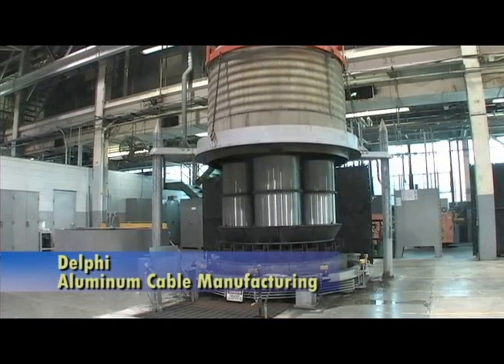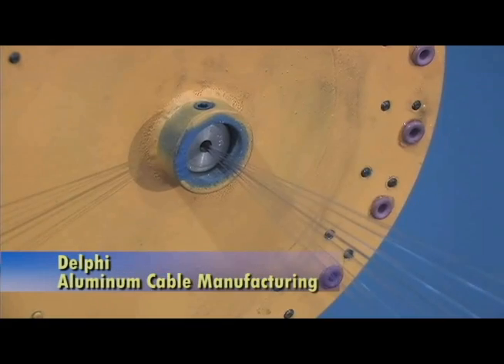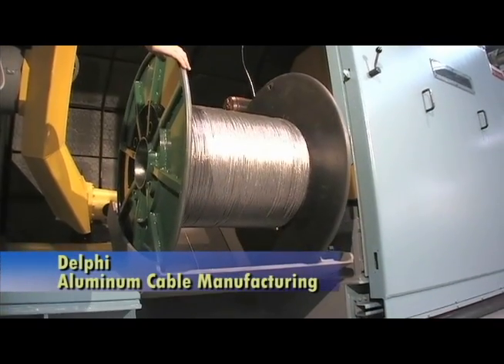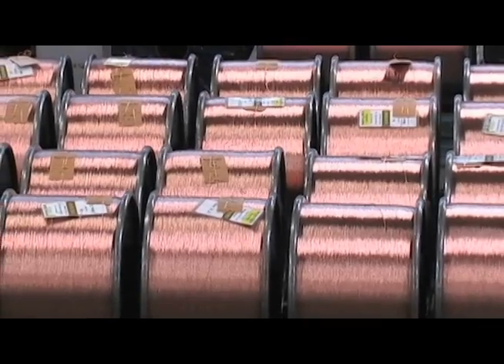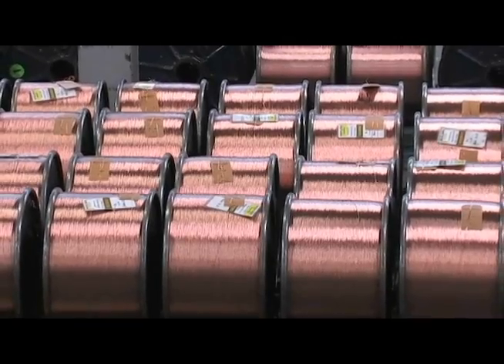The primary benefits of using aluminum cable over copper cable are reducing weight out of vehicles, which provides better fuel economy, reduces CO2 emissions, and actually makes vehicle assembly easier. In addition, copper prices continue to increase due to global demand for copper, especially in the building industry. We're trying to reduce our susceptibility to the commodity prices of copper, which are very volatile.